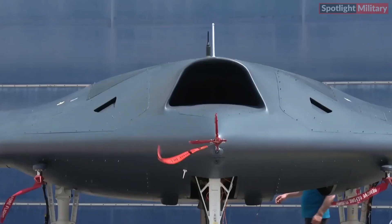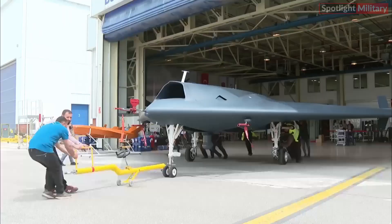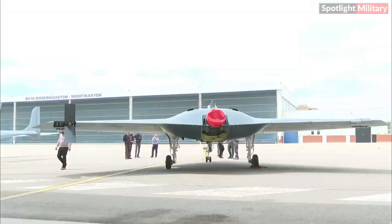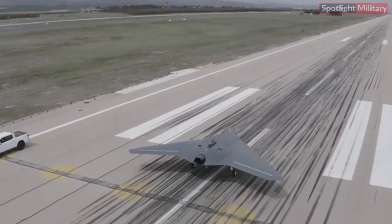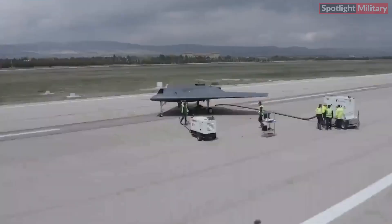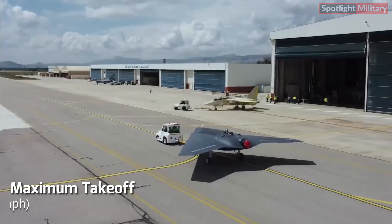Equipped with cutting-edge technologies and capabilities, the Anka 3 Mio serves as a significant asset within Turkey's UAV fleet. Its stealth capabilities, coupled with a streamlined design and low radar signature, enhance its survivability on the battlefield. Weighing approximately 7 tons at maximum takeoff, it achieves speeds of around 0.7 Mach — 800 kilometers per hour or 497 miles per hour.